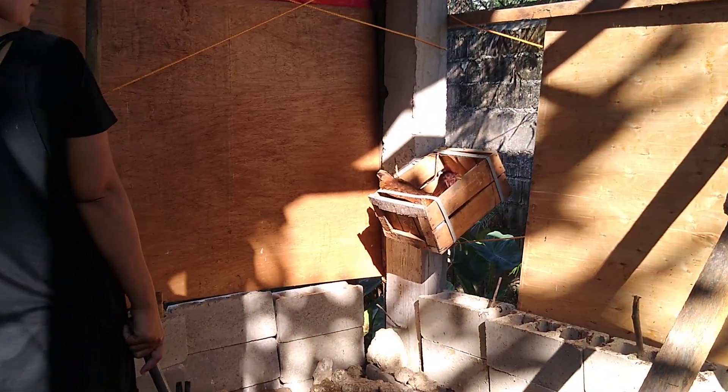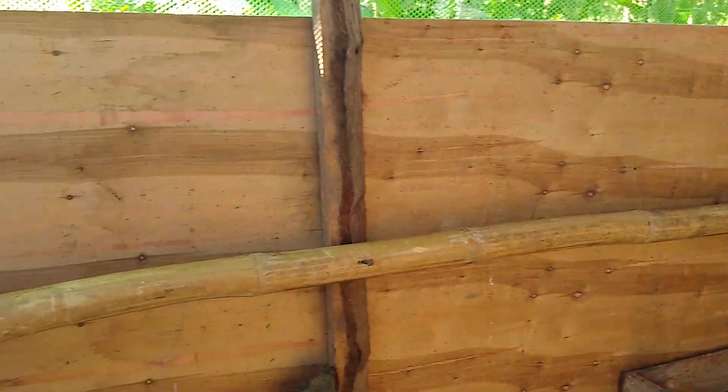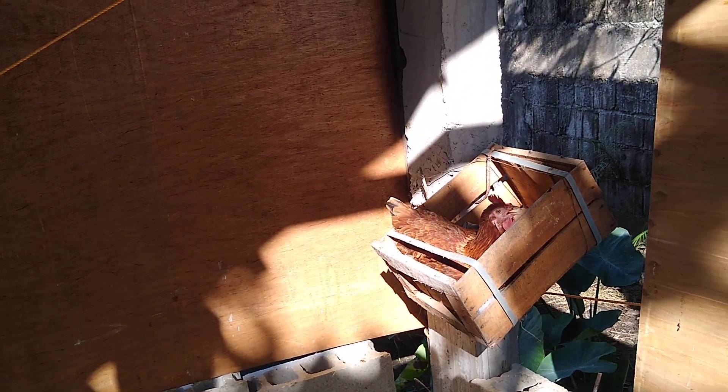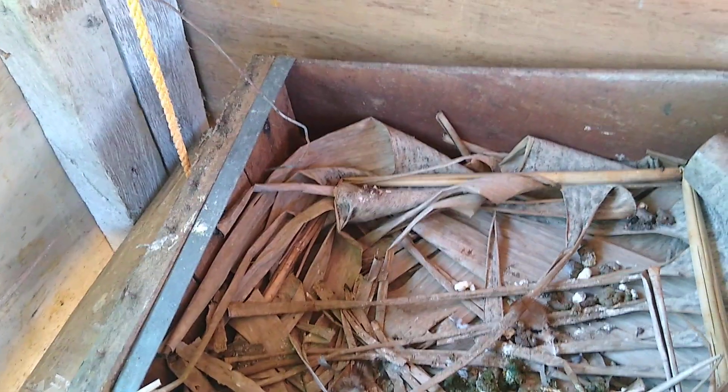I'm going to put one like that there. We're going to put crates along the wall here so they can nest, and then maybe later I'll get a real egg-laying operation going. That's where they lay the eggs in here.